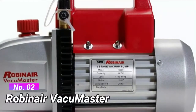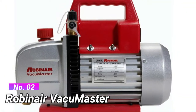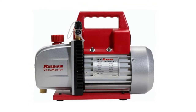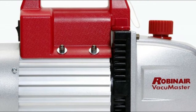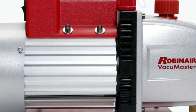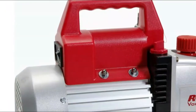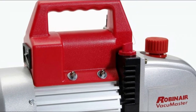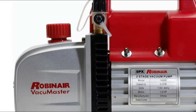Number 2. Robinair Vacuumaster. Features an inlet fitting engineered for maximum airflow while preventing oil backflow, and finned aluminum surfaces that dissipate heat faster, keeping the pump cooler and extending life. Designed for air conditioning and refrigeration service, featuring a two-stage rotary vane design, 7.5-ounce oil capacity, and non-skid feet. 5 CFM free air displacement, factory rated to 35 microns. Easy-to-read sight glass, easy-access oil fill port, and angled oil drain valve for faster, more complete draining.